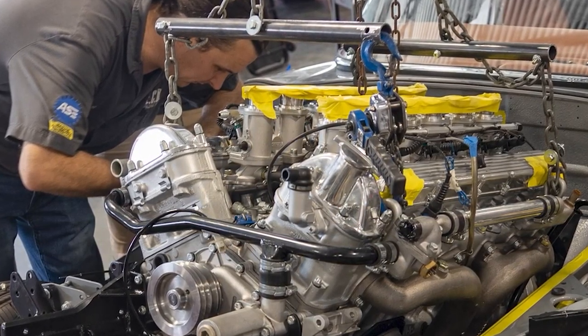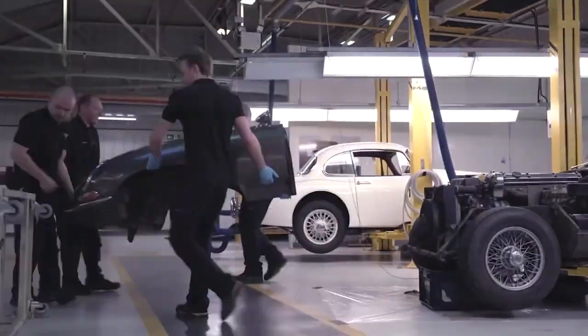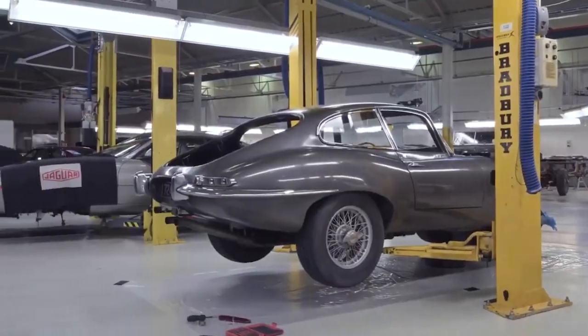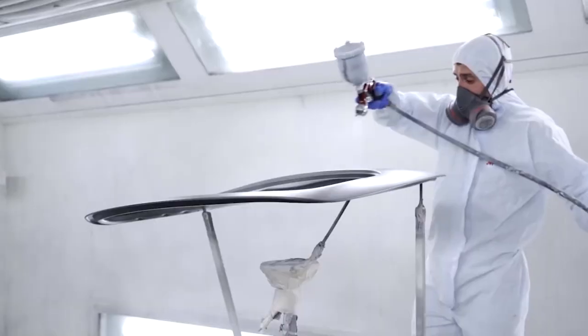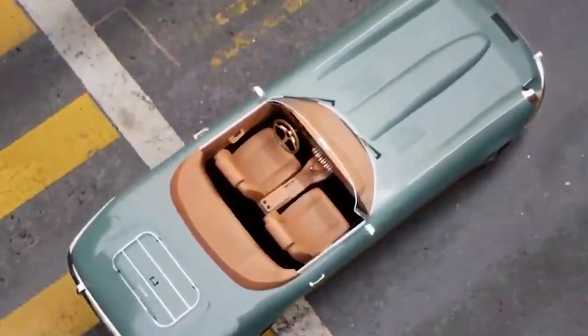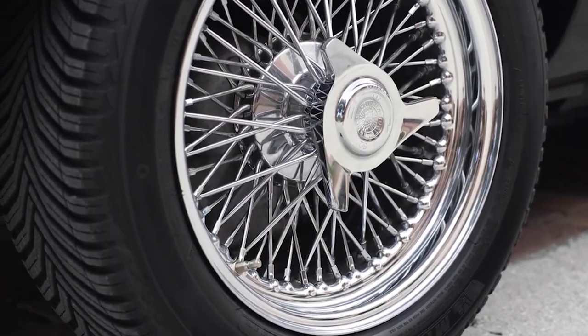Once the powertrain decision is made, ECD embarks on a meticulous 2,200-hour restoration process for each E-Type. And while the restoration is important, customization is paramount, allowing buyers to select paint colors, interior materials, and even fine details such as gauge aesthetics to create a truly personalized masterpiece.